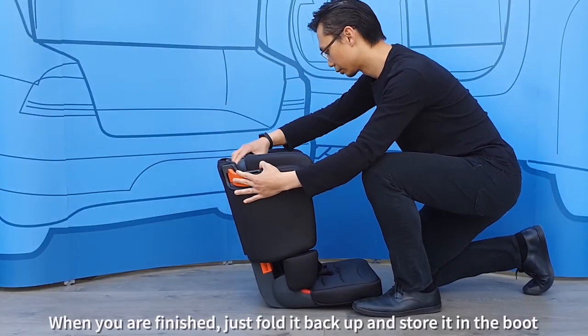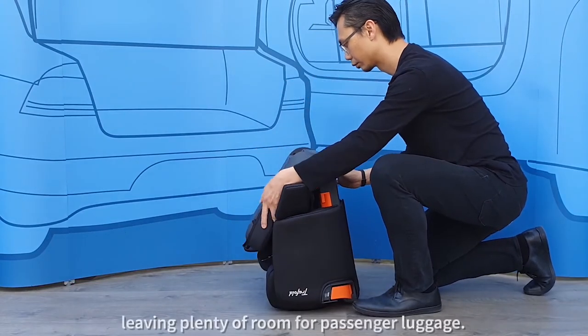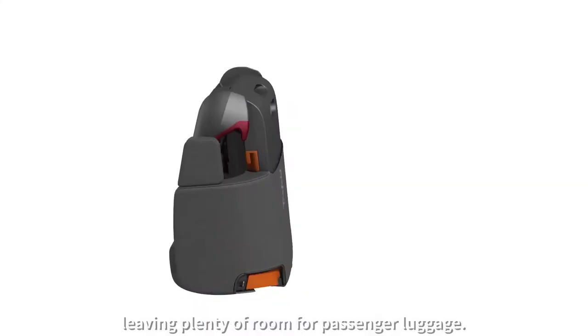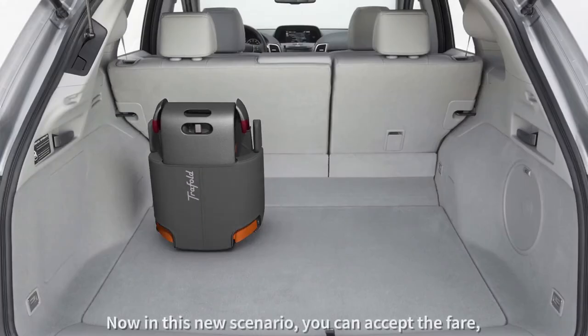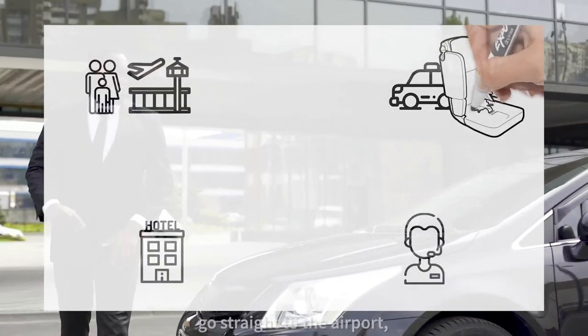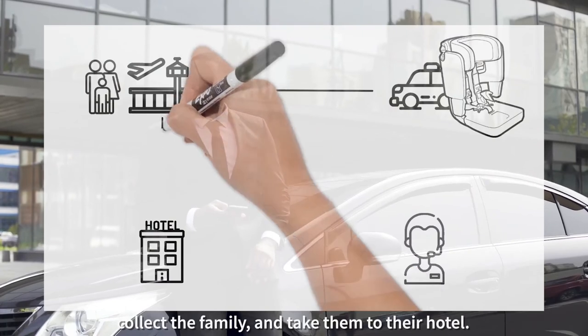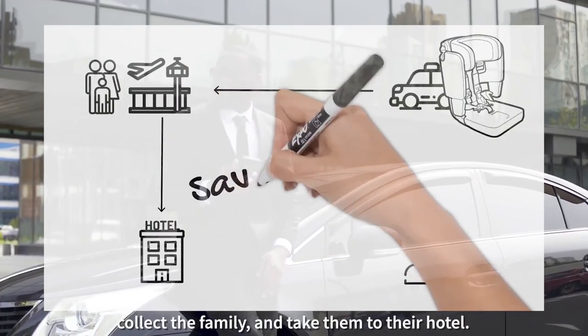When you are finished, just fold it back up and store it in the boot, leaving plenty of room for passenger luggage. Now in this new scenario, you can accept the fare, go straight to the airport, collect the family, and take them to their hotel.